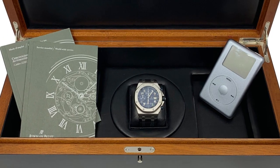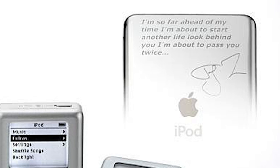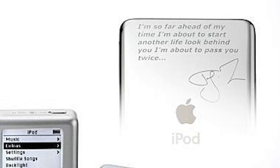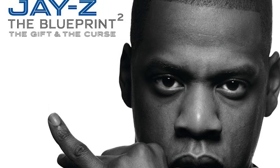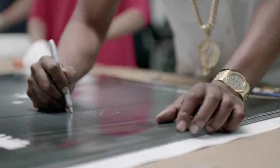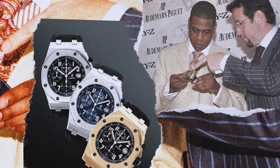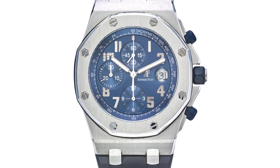The iPod was engraved with his signature and a quote: "I'm so far ahead of my time, I'm about to start another life. Look behind you, I'm about to pass you twice." A bar from the Blueprint 2: The Gift and the Curse single, "Hovi Baby." The partnership took two years to bear fruit. According to WWD, it brought in $4 million, and Jay-Z established the Sean Carter Scholarship Foundation in 2002 to help deserving college students with financial aid. These timepieces are now exceedingly rare on the secondary market.